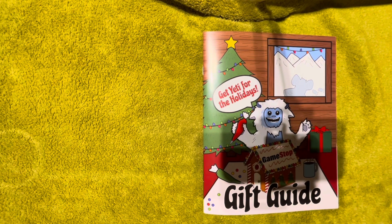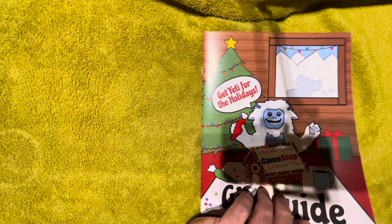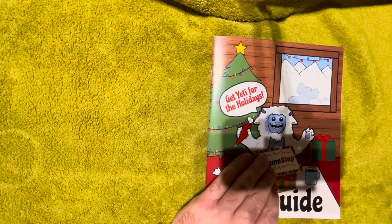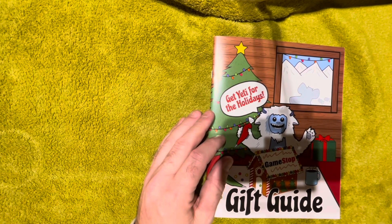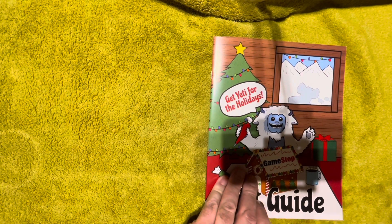We've got a little bit of a tradition here around the holidays on the Nerd Crave channel where we take a look at the GameStop holiday gift guide every year, and this year is no exception. I've just got my hands on the 2023 holiday gift guide from GameStop. This is the Canadian version, but for you down in the states I imagine they'll have the same selection — maybe the prices in your own currency — but let's kick off the holidays in Nerd Crave style.